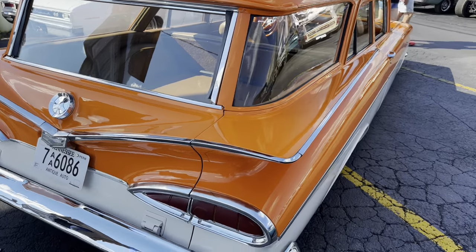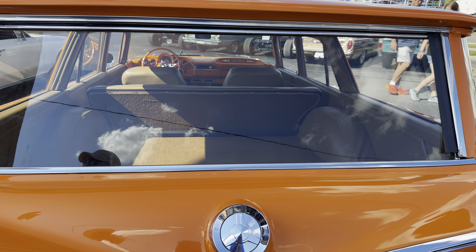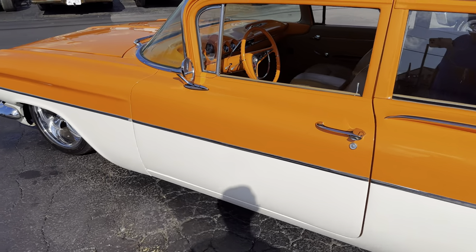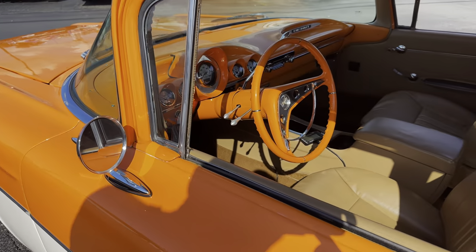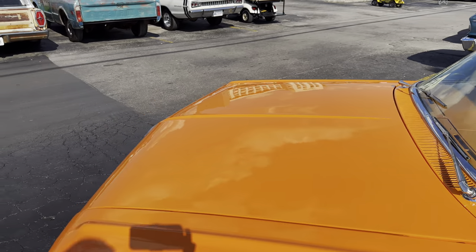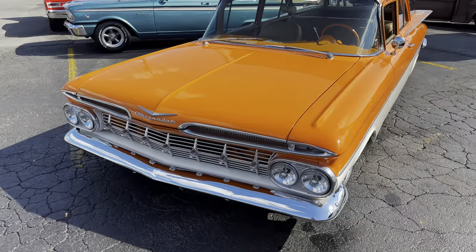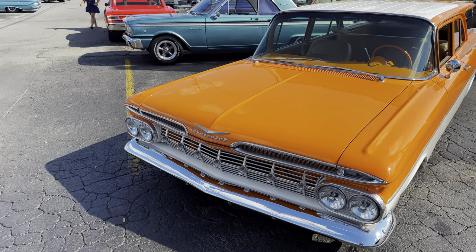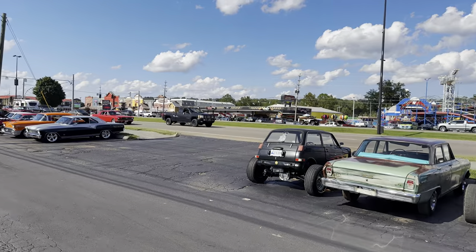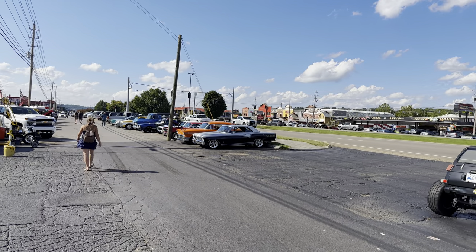I think this is a '59 Chevrolet wagon — oh, it looks good. Look through the back there. They have lowered this and did a lot of detail work to it. There's a Dodge Coronet over there. There's a '66 or '67 Chevy II over there.